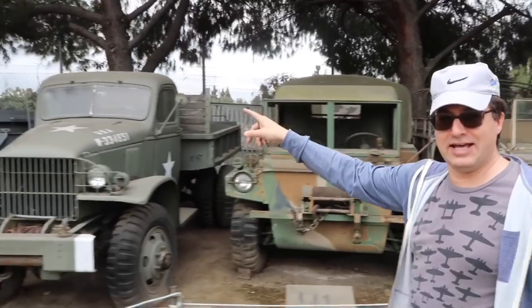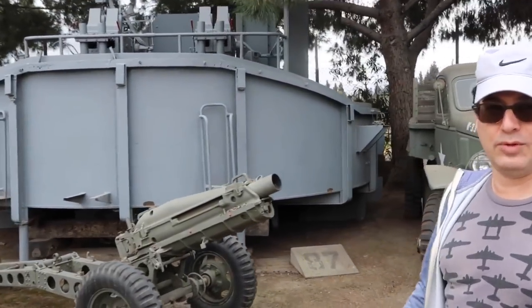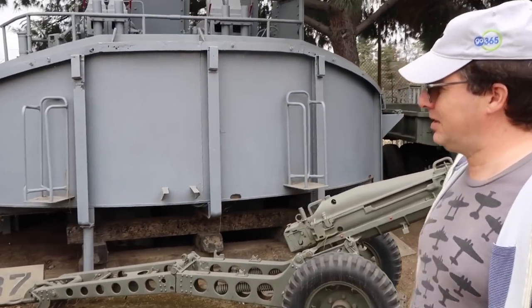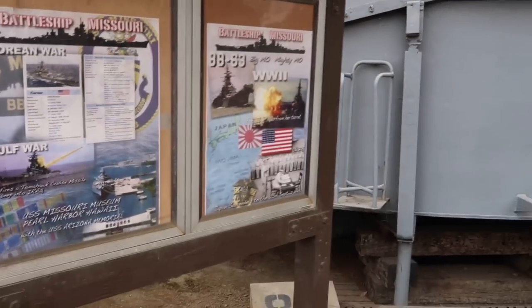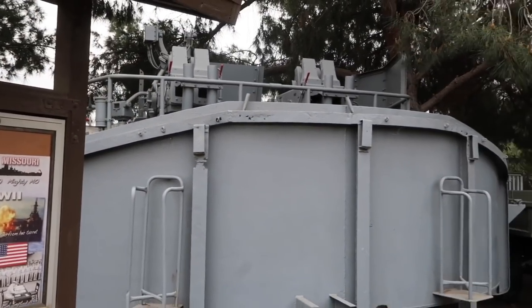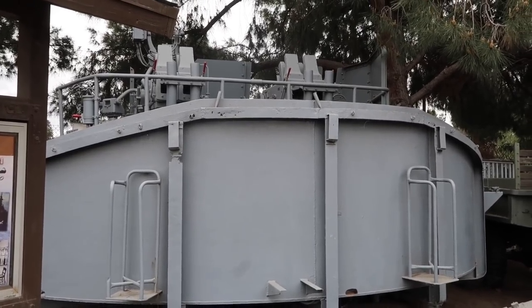This is the only gun tub left from the USS Missouri anywhere, and we have it. Back in 1992, when they had the retrofit for the cruise missile, they contacted us and said, 'Hey, do you guys want the gun tub from the Missouri?' And we said sure. The battleship is in Pearl Harbor — the gun tub is in El Monte.